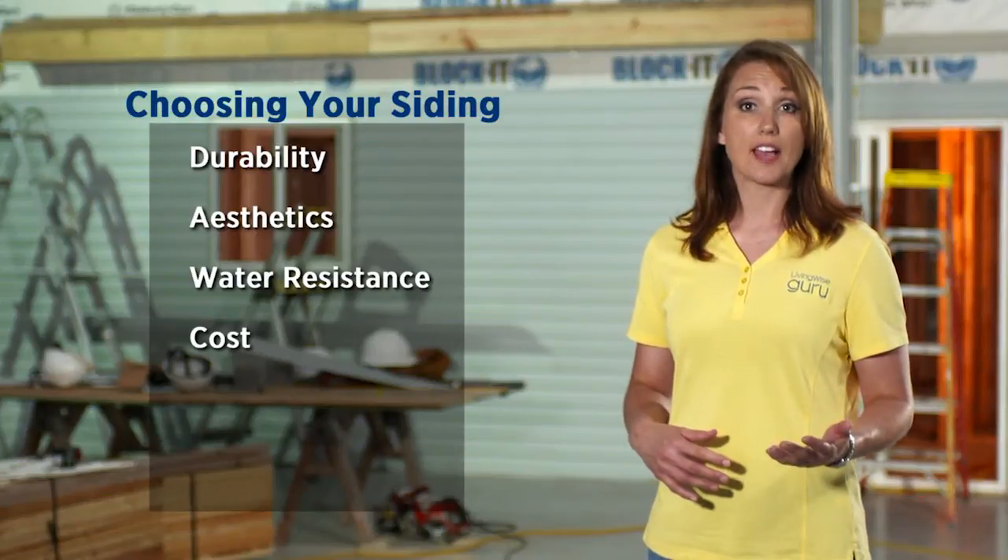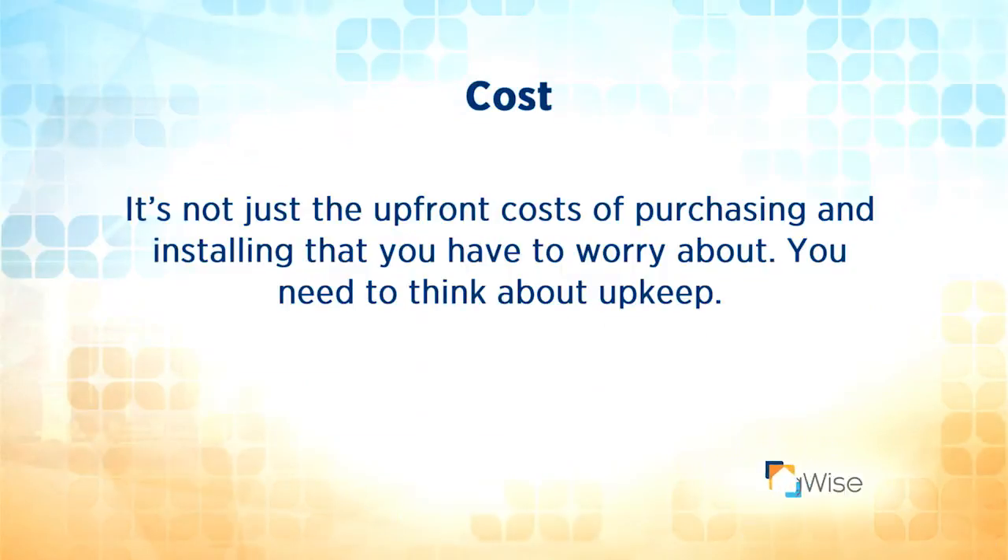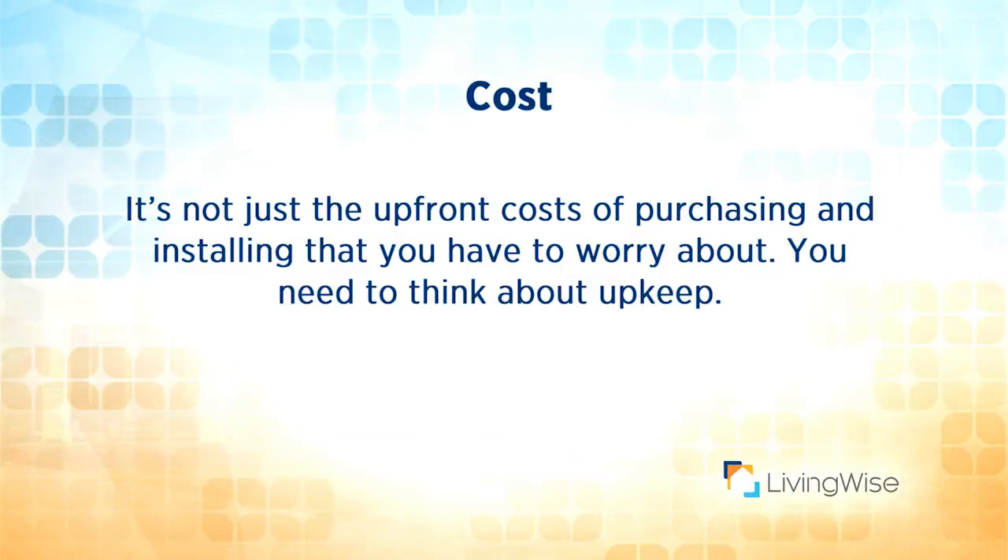Of course, cost is a factor, so you'll want to know your budget before you go shopping. Don't forget, it's not just the upfront cost of purchasing and installing that you have to worry about — you need to think about upkeep.